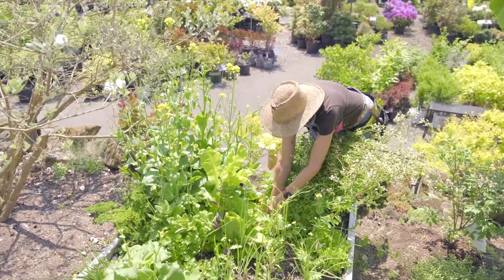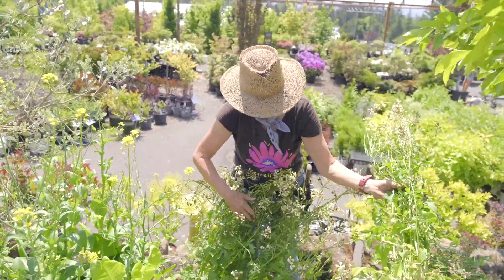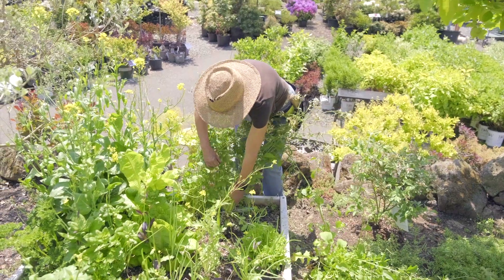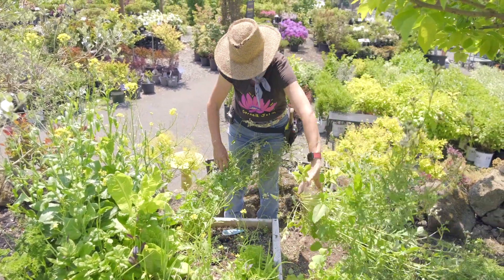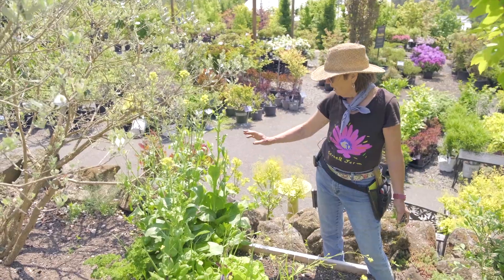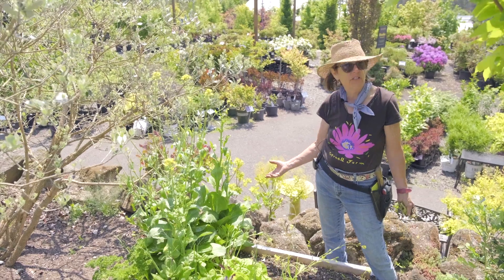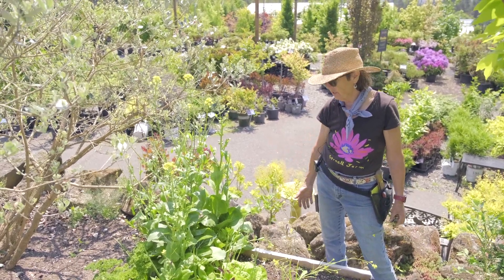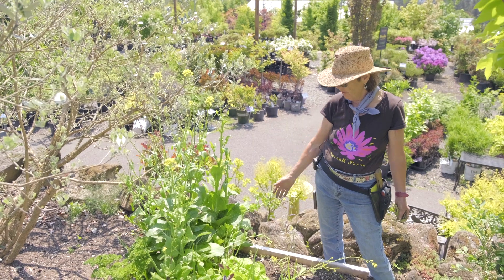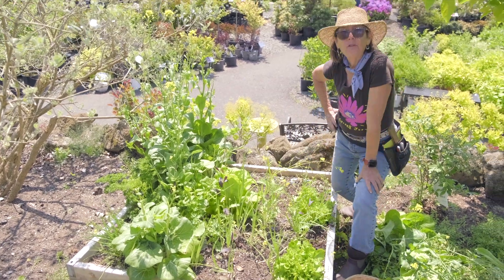Arugula is pretty easy to pull out — look at that, I just love to look at the roots and see what's going on. This is just four plants and look at all that great food — chicken food! If you have a plant that bolts, don't despair. Try it and see if you still like it, and if you don't, let the flowers continue to grow a little while longer for the pollinators. If you've got the room, keep them; if not, pull it out and plant something else in that spot.